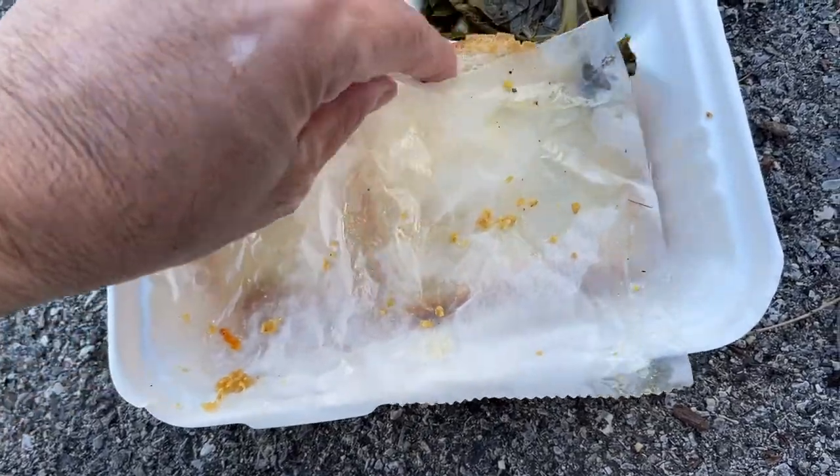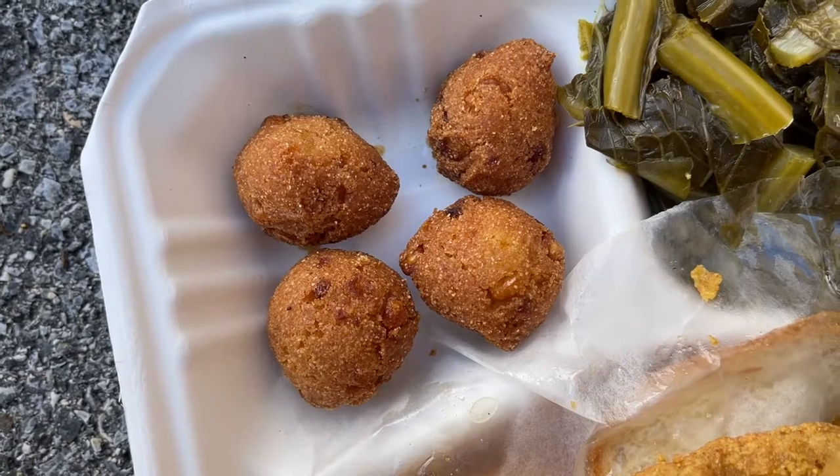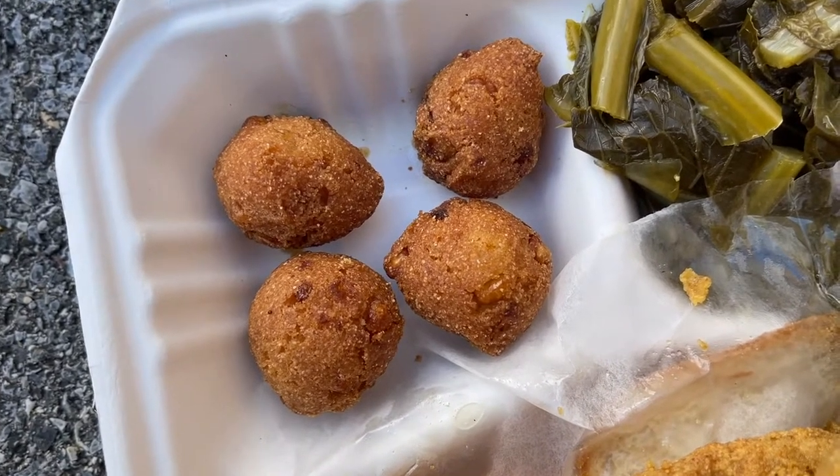Underneath the fish, I just peeled back a layer of wax paper, lifted up the fish, and you get some bread underneath. It's just kind of ordinary white bread, kind of like sandwich bread. Those of you not familiar with hush puppies, it's basically a cornmeal batter ball. It's made out of cornmeal.